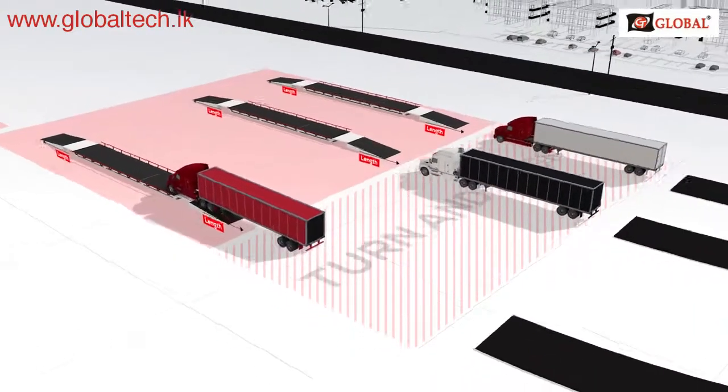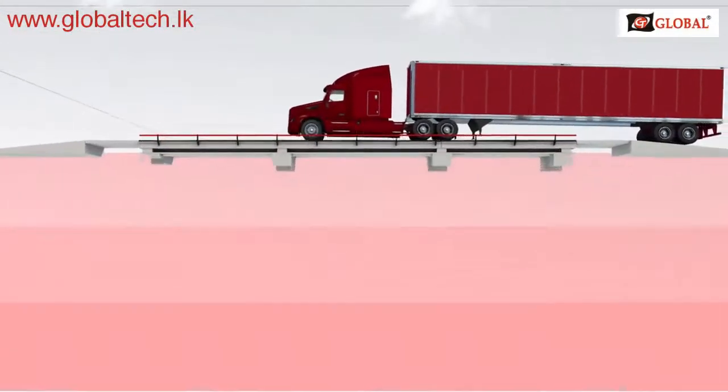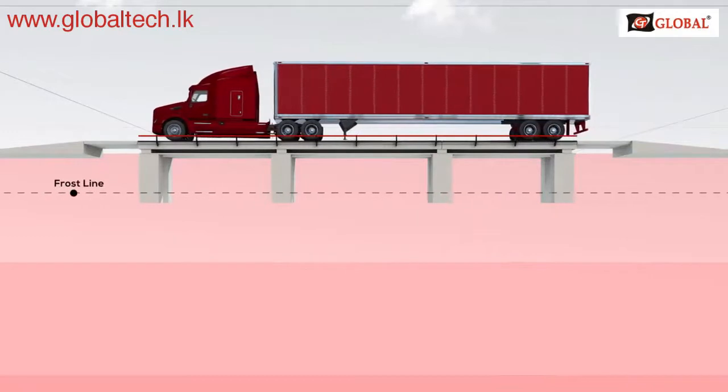You also need to analyze the soil and foundation requirements. An improperly installed scale can sink — don't let yours.